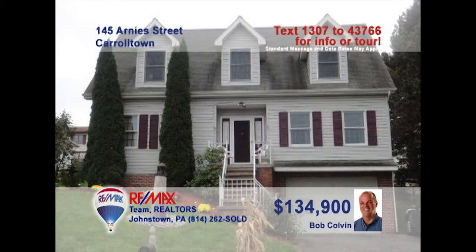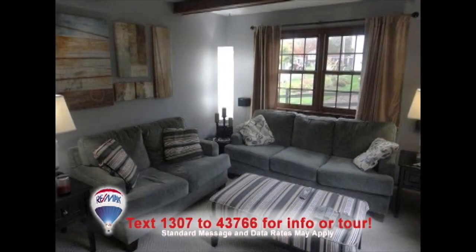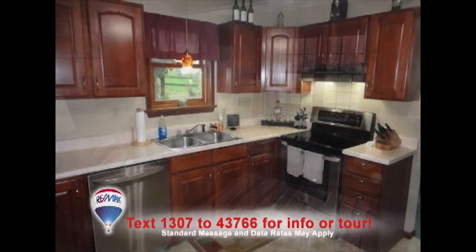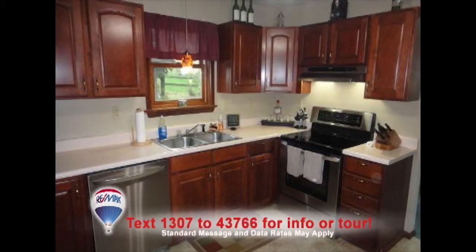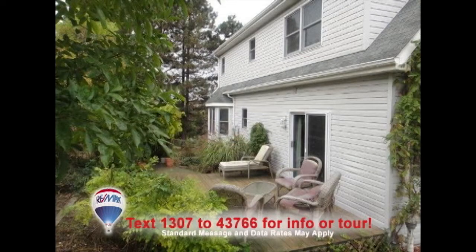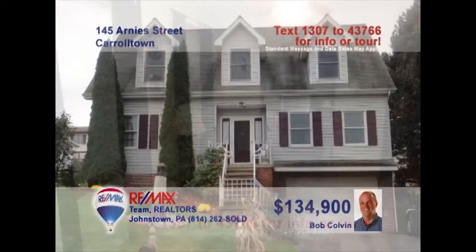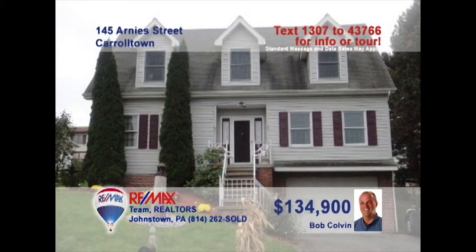Wait till you see this exceptional Carrolltown home presented by listing specialist Bob Colvin. Relax with guests in the bright, spacious living room or catch the big game under the beamed ceilings in the family room. The updated cherry kitchen will meet all your cooking desires, while the dining room is perfect for sharing a formal meal. Afterward, enjoy the fresh air on the rear deck or pop into the home office to finish up some paperwork. See it all with a Bob Colvin team buyer agent.